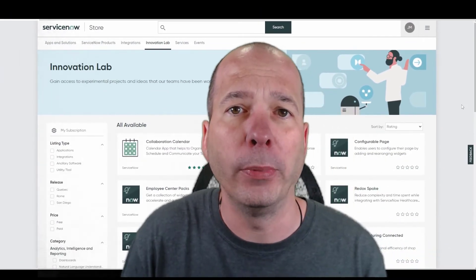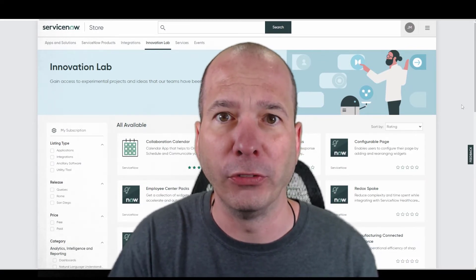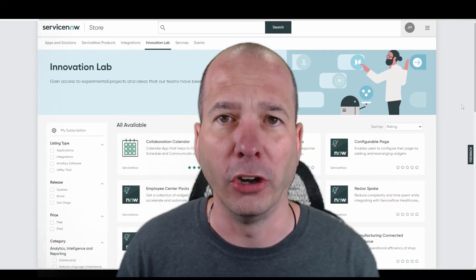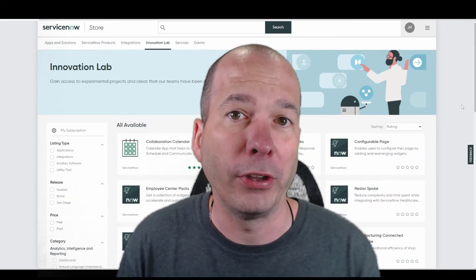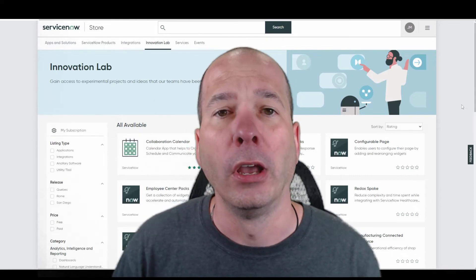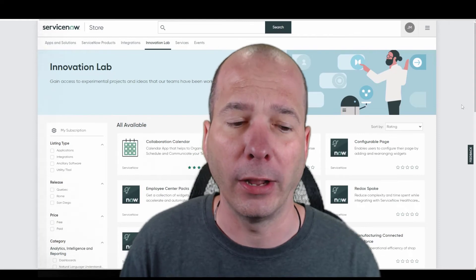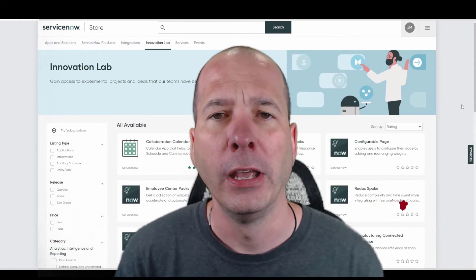I didn't know if anybody else knew about it, so I thought, hey, why not share. There's an Innovation Lab and this stuff is free as long as you have an instance or license for it. ServiceNow is not charging anything for it. You can put these in your instances and start to get faster time to value from some of these things. They're not part of the main releases — they're actually separate little store apps that you install and can configure in your instance.